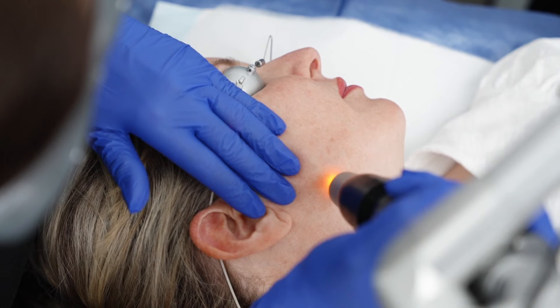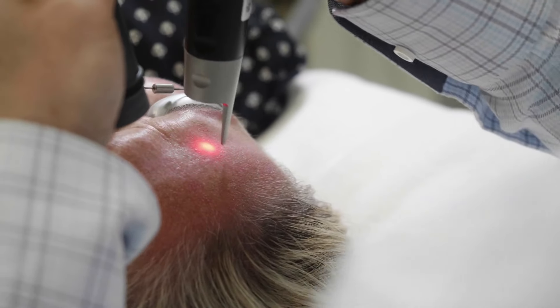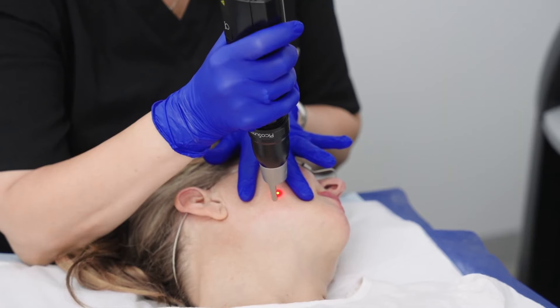PicoShare Pro can effectively treat age spots, freckles, sun damage, pigmented lesions, fine lines and wrinkles, skin laxity, and even acne scars. It is the only device with FDA clearance for treating melasma.